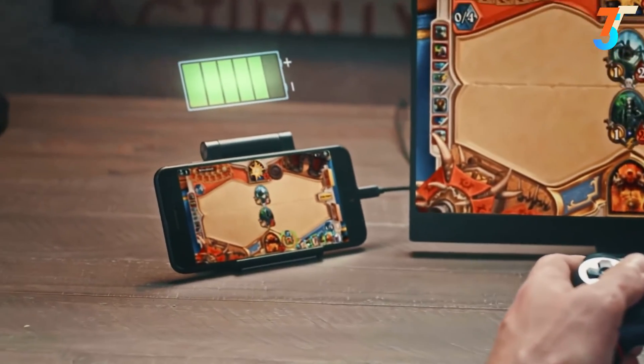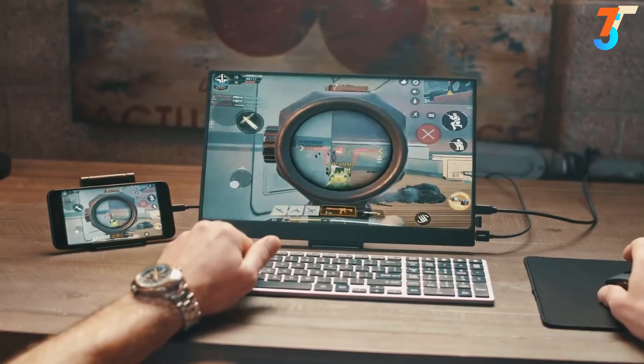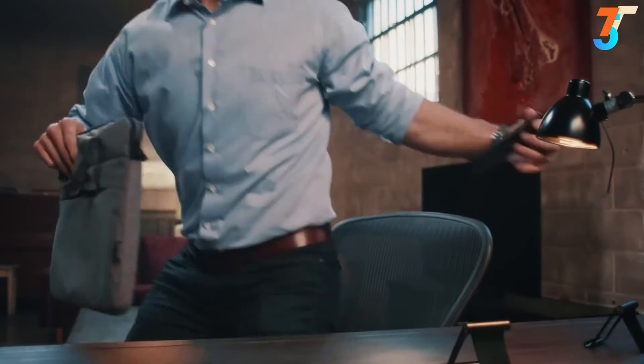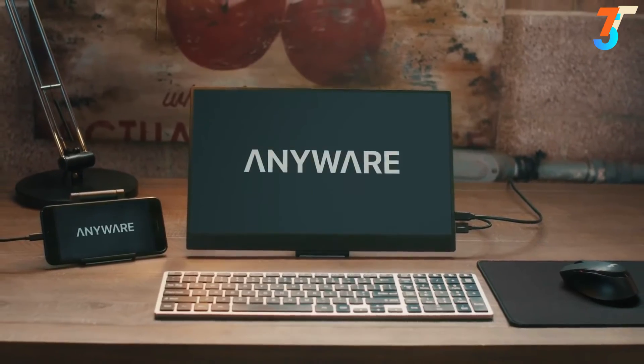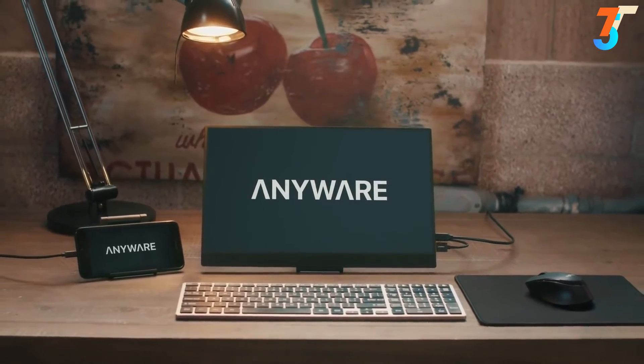Never get interrupted by a low battery warning while gaming, since the PhonePad charges your phone while you're using it. Work, write, create, and play all from a familiar tablet-like interface. The PhonePad helps you get the most out of your smartphone. PhonePad by Anywhere — your phone can do more.